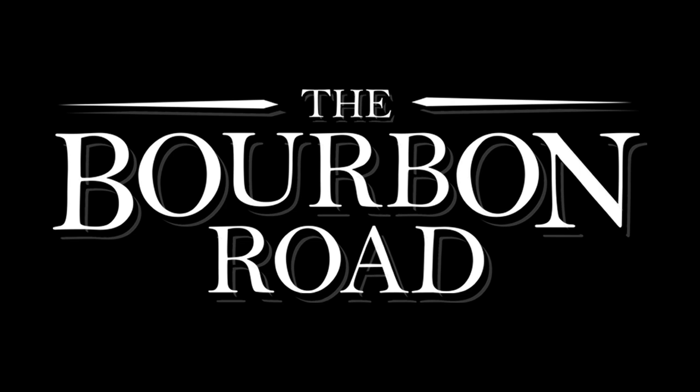Welcome to another trip down the Bourbon Road with your hosts Jim and Mike. Grab a glass of your favorite bourbon and kick back. Welcome back for another installment of Craft Distillery Monday. We'd like to thank our friends at Premium Bar Products for sponsoring this episode. Check out premiumbarproducts.com for their wide selection of glassware, all of which can be custom engraved with your personal message or logo — no minimum order.